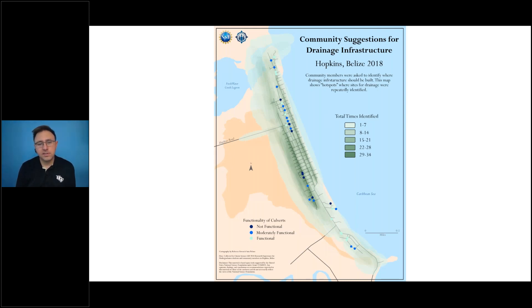This is another visualization showing community members were asked to identify where they felt drainage infrastructure could be improved. From the summer of 2018, the darkest greens show areas of aggregate consensus where people suggested a need for more drainage and infrastructure. This has been used by community leadership, and they actually paved the main north-south road in the village between the summer of 2018 and 2019 — again demonstrating how community-perspective data can support infrastructure improvements and reduce flooding.